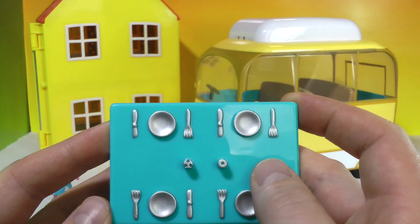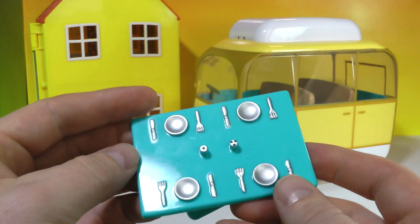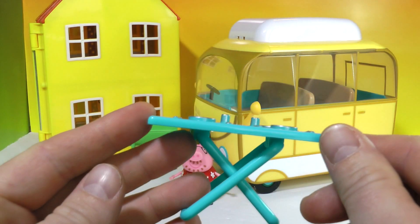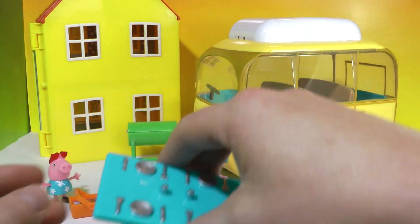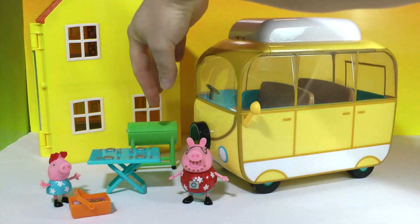Very fun, and it came with a picnic table all ready with salt and pepper and the place settings. It's all made of durable plastic with a nice silver paint job on all the utensils and the plates.